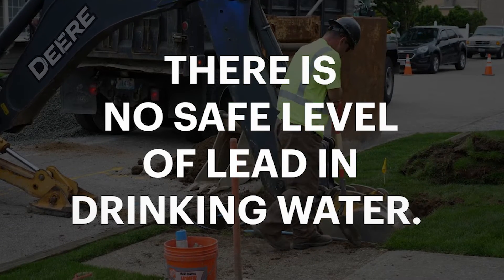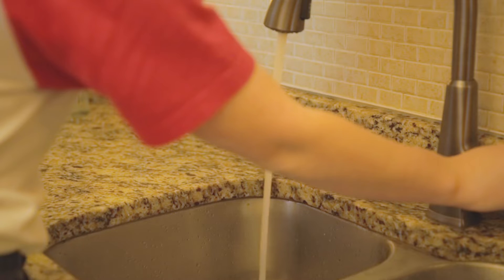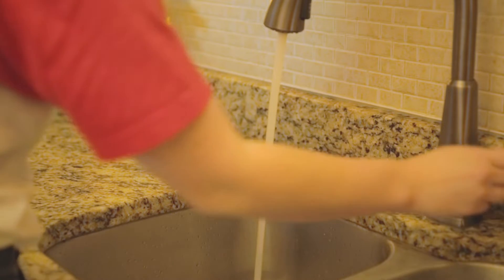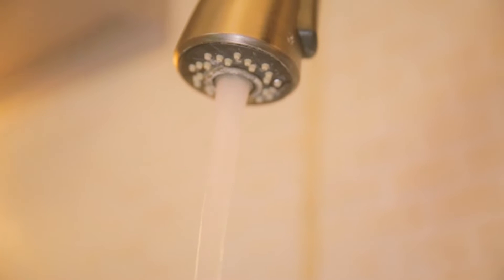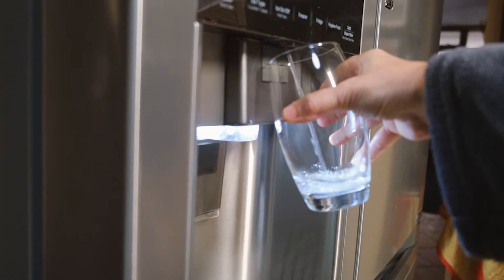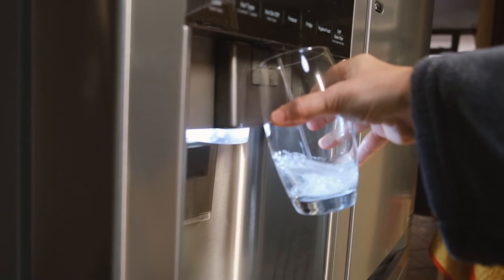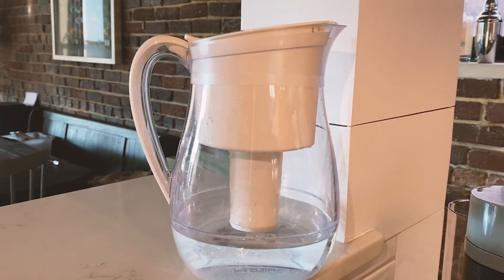So what can you do to reduce exposure to lead in drinking water? You can start by flushing your water, or running it for 30 seconds or more, before drinking to reduce the amount of time water has been in contact with plumbing materials that may contain lead. You can also use a filter to remove lead and other contaminants from your drinking water. Not all filters remove lead, so make sure to check the manufacturer information to see if a filter is certified to remove lead.